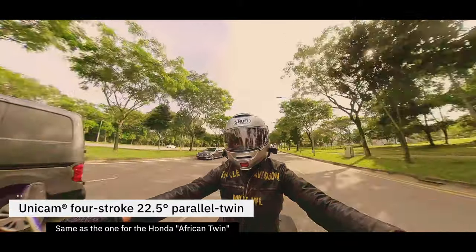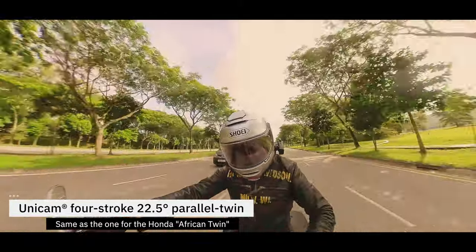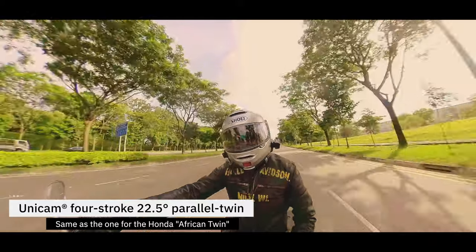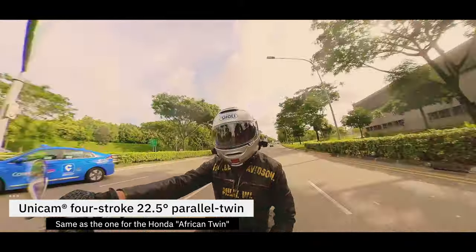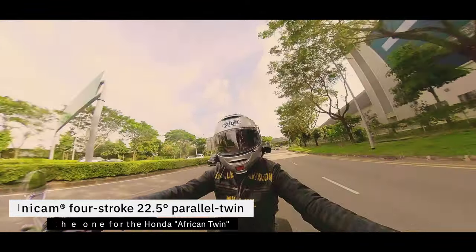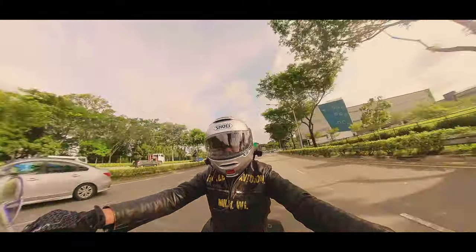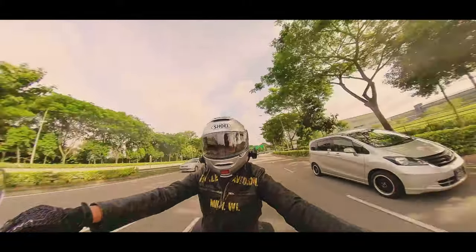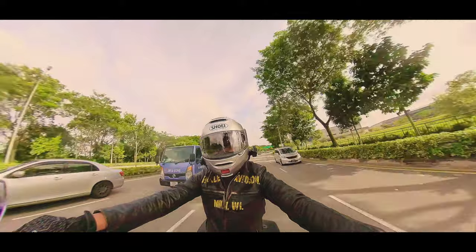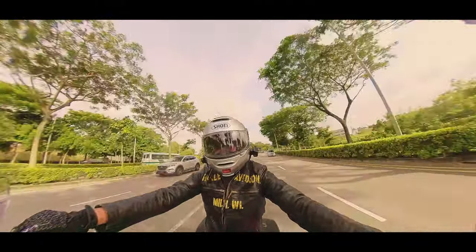Last but not least, you've got the parallel twin engine inside, which is a well-proven engine. It's actually from the African Twin. That is a really outstanding bike for an adventure tourer, but putting it on a new frame for a cruiser — I think that is really awesome.